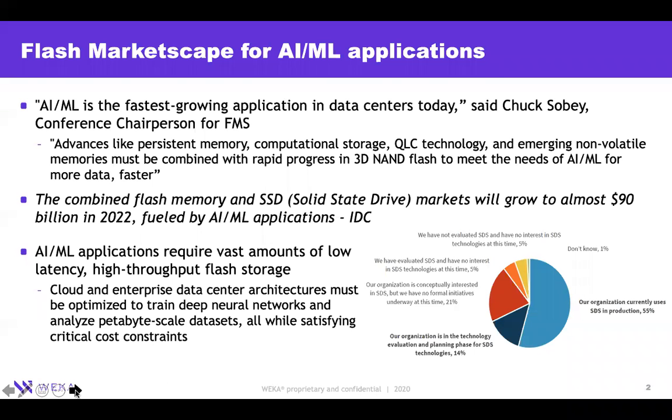To give you a little sense of the flash market and AI/ML applications: AI/ML applications are today the fastest-growing applications in the data center. They tend to leverage advances like 3D cross-point, computational storage, QLC flash technology, and several other new technologies, in addition to the rapid progress in the 3D NAND flash market. The flash and SSD market is estimated to reach almost $90 billion by 2022.